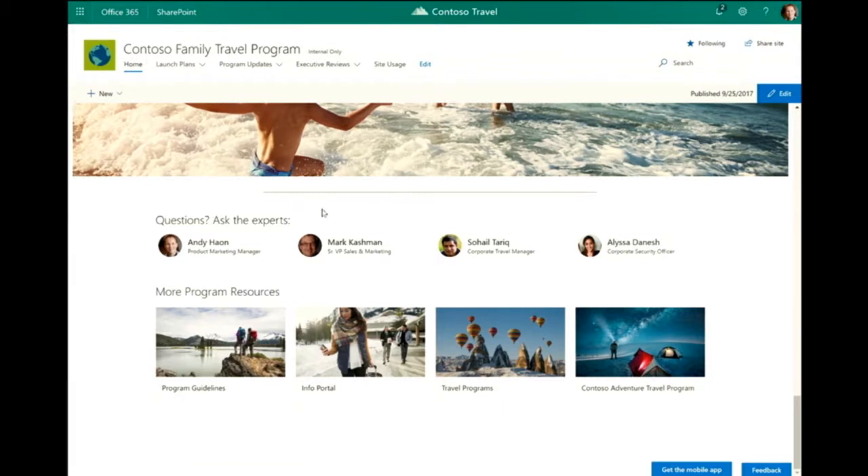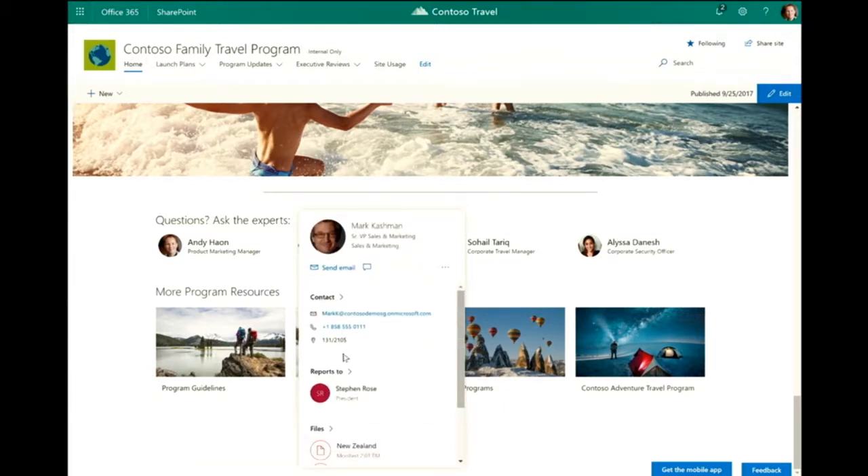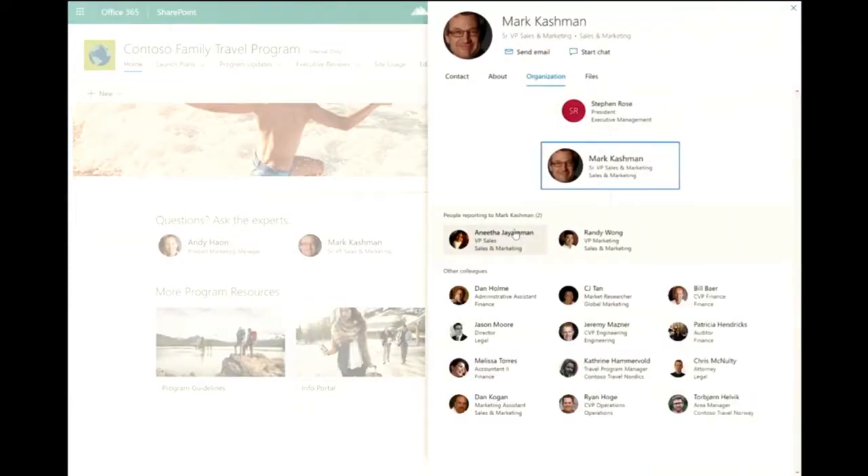The ability to hover over a people card has been implemented and we've expanded that. Now I can get a full organizational view — I can look at Mark and see contact details, and see more information about him right here on the page. This is an experience that we'll be implementing consistently across Office 365.